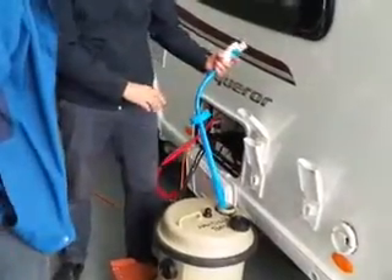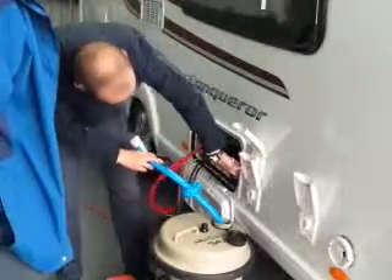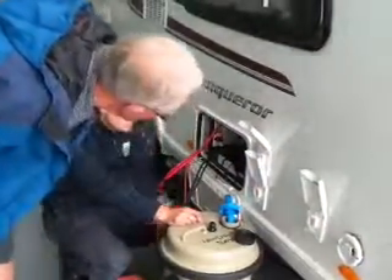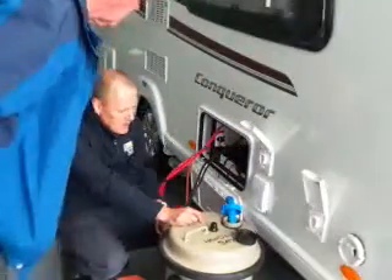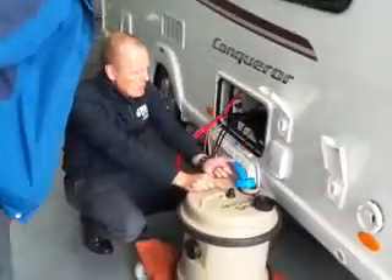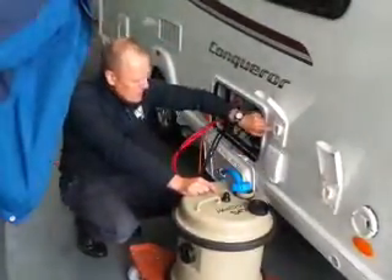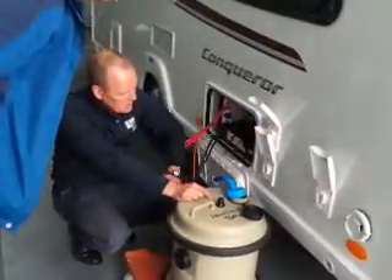To get the hose in, just slot it in. To pull it out, you pull back on the trigger and it allows it to come out. You can see on there it says 'direct to tank' - so that's the upper inlet. You're filling the onboard tank. The pump actually fills your onboard tank - that's all the pump does. The lower one is your normal operation from your aquaroll.